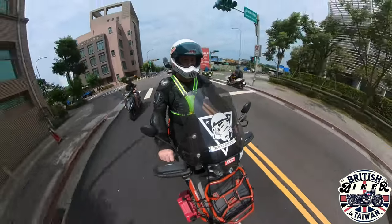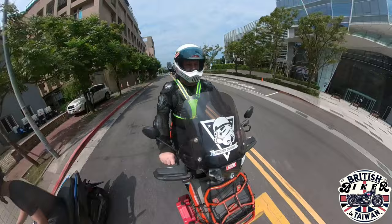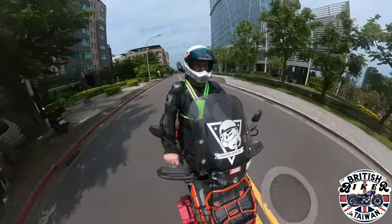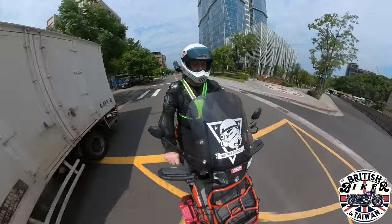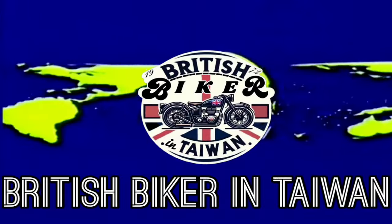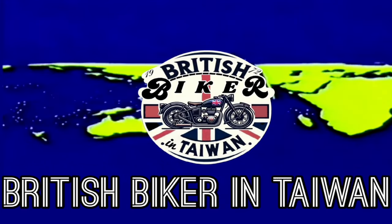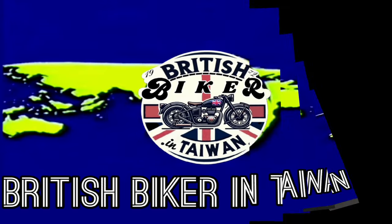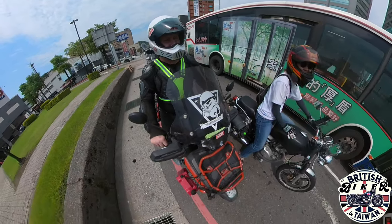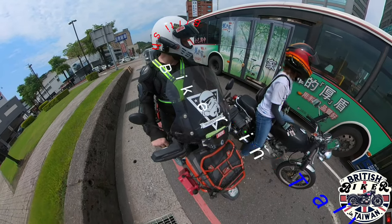It's another glorious day here in Taiwan and it feels amazing to be back on two wheels and riding around. Welcome back to the channel — this is the British Biker in Taiwan. Don't forget to hit the like and subscribe.